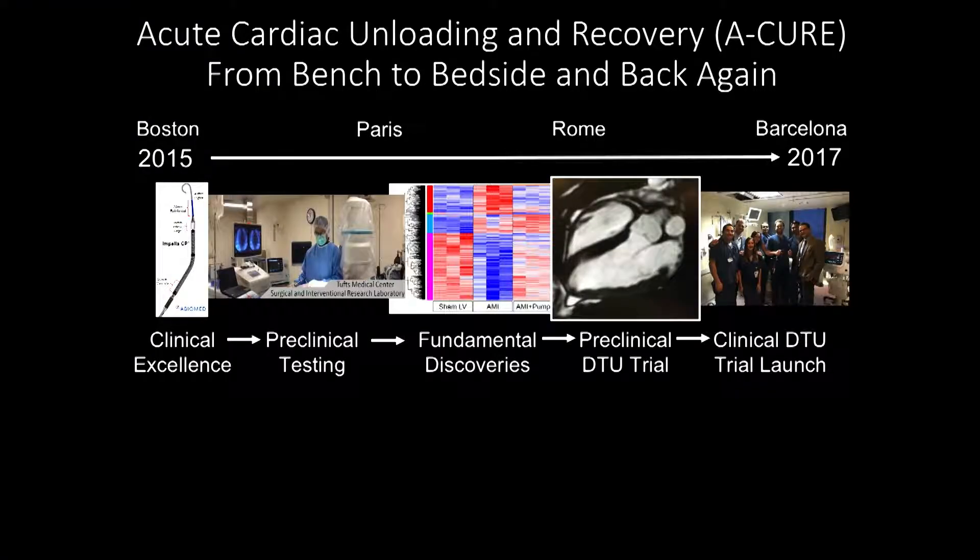This is what really drove the launch of the ACARE movement — truly a bench-to-bedside and back-and-forth approach, which is the exciting part of the science: asking the right questions, answering them as a team, and returning to the clinic with more questions. The ACARE movement began early on in Boston just a couple years ago, and going from Boston to meetings in Paris, then Rome, and this year in Barcelona, we've seen a major shift in the science — from preclinical testing to fundamental discoveries, to the preclinical door-to-unload trial in large animals, and then to the clinical door-to-unload launch with the first patient enrolled in 2017.